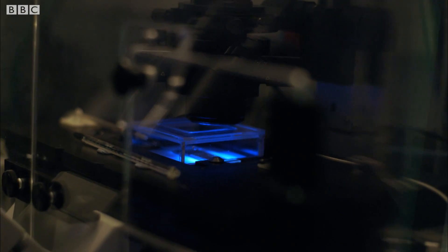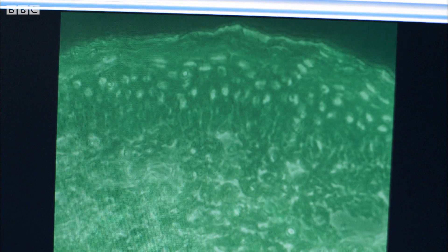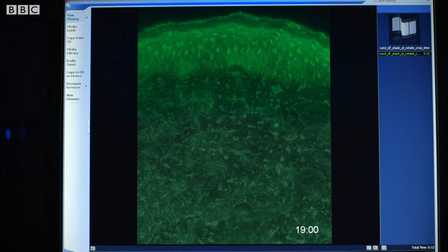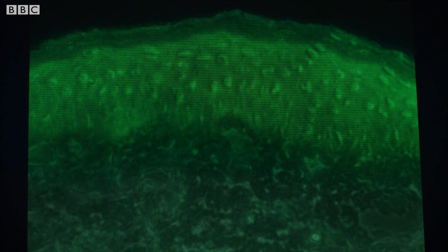This is a fluorescence microscope that allows us to look at a small section of human skin. We have it focused on a section that shows the upper part of the skin and the lower parts where the blood vessels are located. The skin sample has been treated with a dye that lights up when a particular chemical called nitric oxide is present. Nitric oxide is stored in the upper part of the skin, and it plays a crucial role in controlling blood pressure.